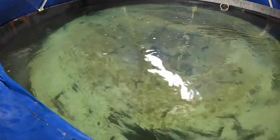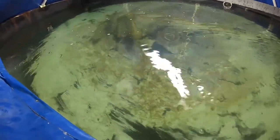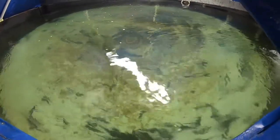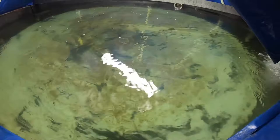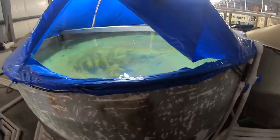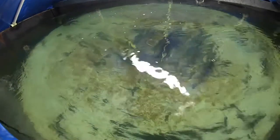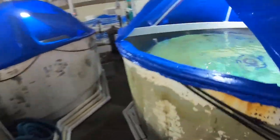This facility also does pompano. I think what he was telling me is they raise the fingerlings or sell the fingerlings, but these things are huge — look at the size of them. This tub they've got them in is probably nine or ten feet across. They've got several of them — they've got another one here we can look at.